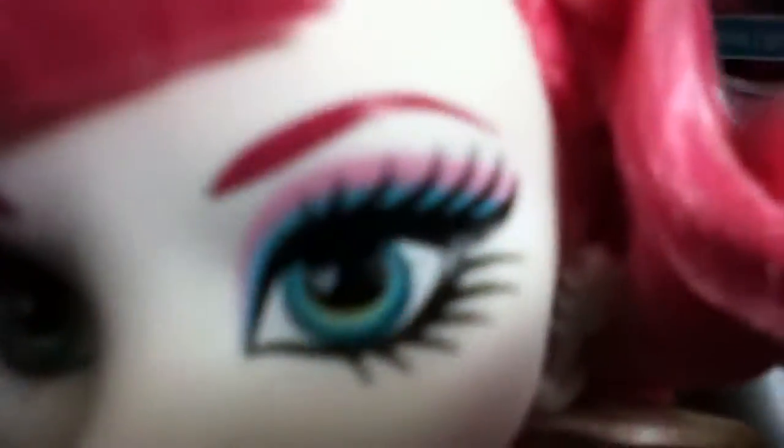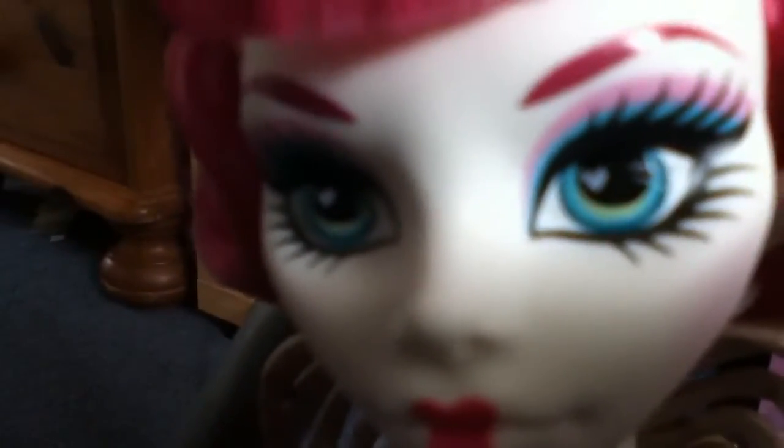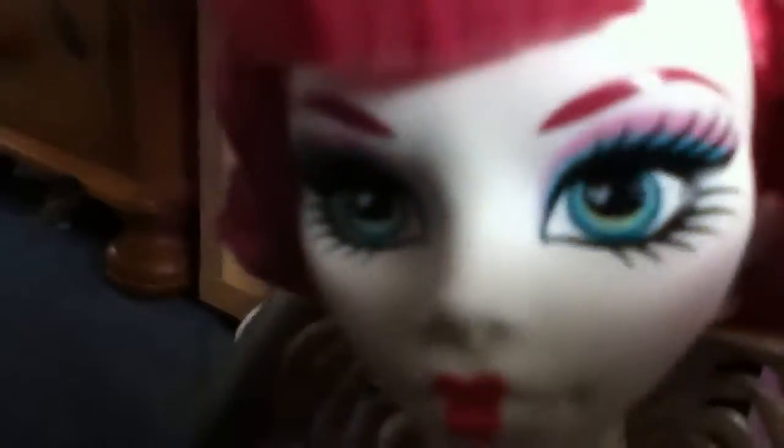She's got blue and pink eyeshadow. The blue is the under layer and the pink is the top layer. She's got blue eyes with some yellow but it looks green on my camera.